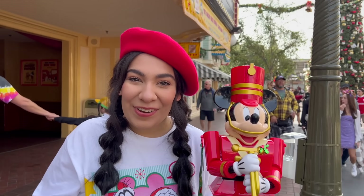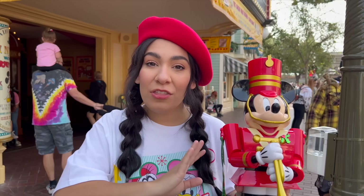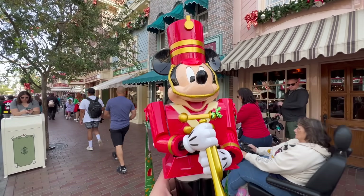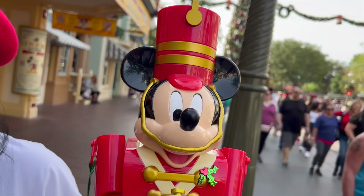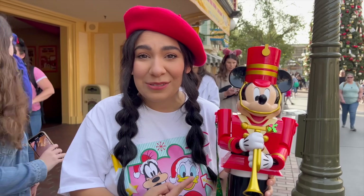Shout out to our friend Alan who already has his popcorn bucket. We have ours ordered, but at all the popcorn stands throughout the resort or at some of the novelty stores you can get the new Mickey toy soldier popcorn bucket. He looks really awesome — a little boxy, giving that nutcracker vibe, but absolutely cute.